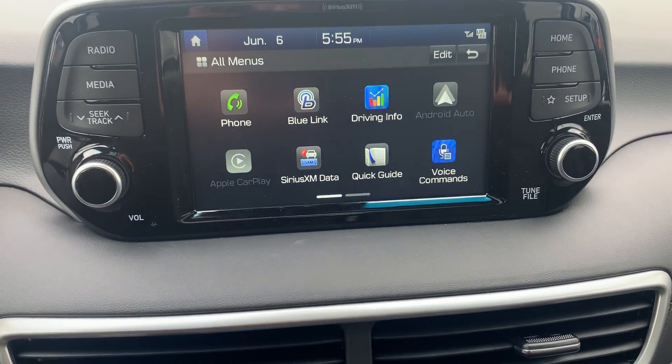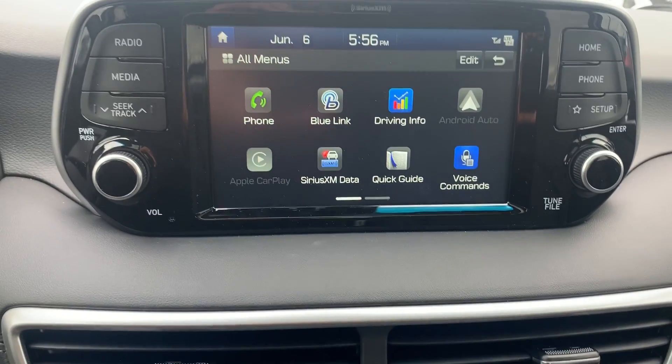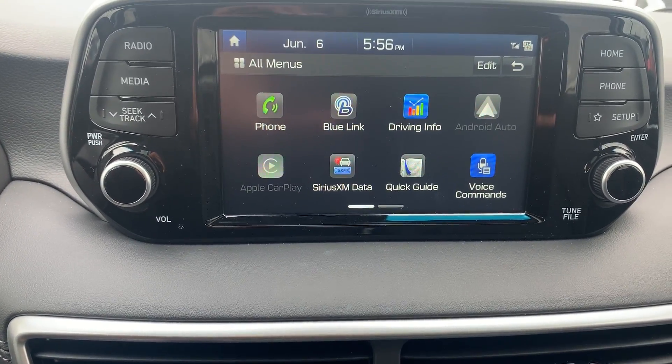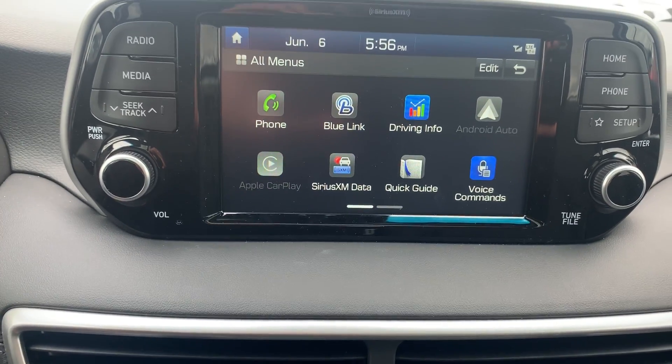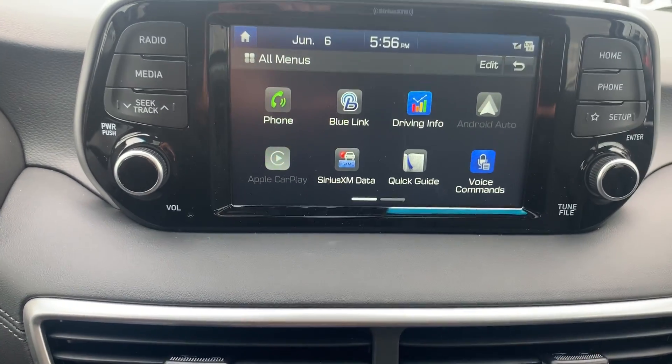It comes with a very nice 7-inch screen equipped with Apple CarPlay, Android Auto, and Blue Link — which is an alternative to your remote starter. You can use it from anywhere in the world to control your climate, turn the engine on and off, and it gives you notifications on your phone.